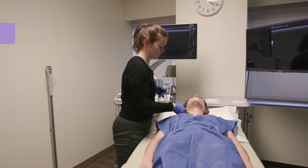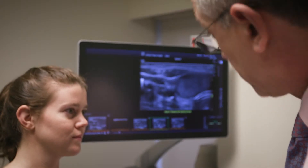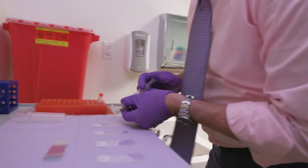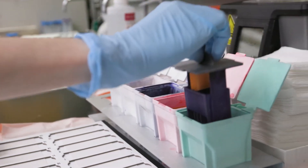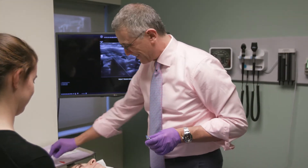FNA is a simple office-based procedure that involves first numbing a small area of the neck and then inserting a very thin needle into the thyroid nodule under ultrasound guidance. A very small amount of the material in the nodule is then withdrawn or aspirated into the needle. That material is then placed on a microscope slide, stained, and evaluated by a pathologist. The procedure is safe, generally easy to do, and in most cases leaves not much more than a small mark on the neck that often does not even require a band-aid.